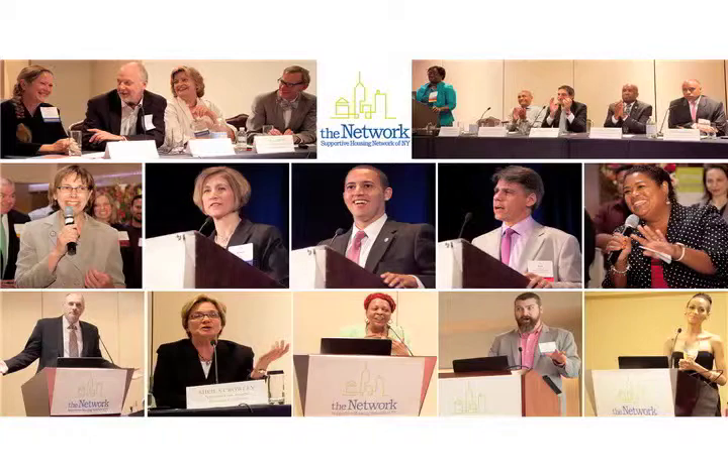It's a tax credit building — our syndicators are Richmond. There are 46 units plus a live-in super in this program. There are 31 studios for formerly homeless single adults with disabling conditions, which meets HUD's requirement of a disabling condition.